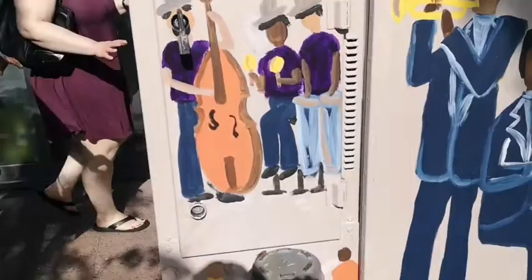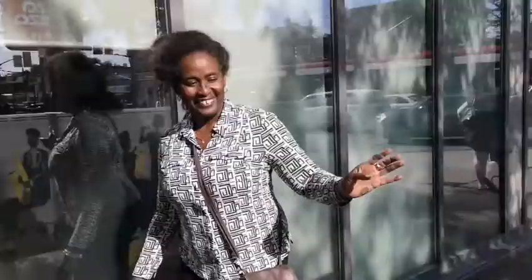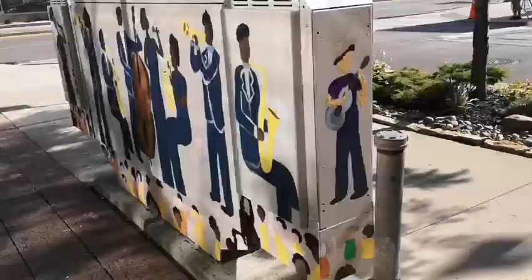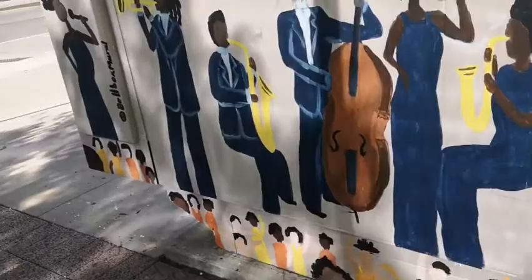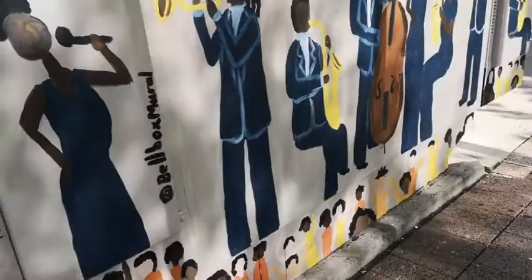So we started really early in the morning and it's five o'clock. Here we have some more Cuban musicians. It's salsa. It's a wrap. So here we have the musicians and the dancers at the bottom enjoying the music.